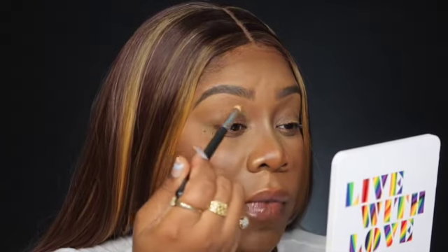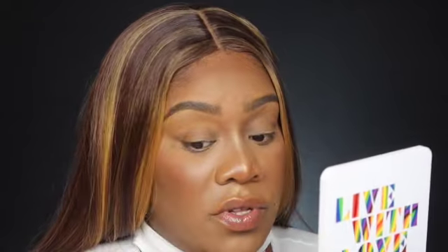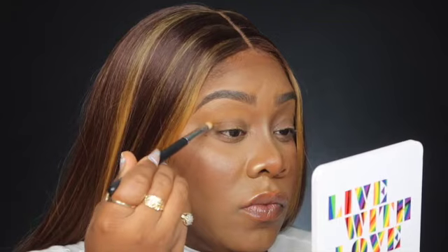Now we're zoomed in. I'm going to use my Morphe M567 brush — it's like a dome brush. I'm going to start with the shade 'Suntan,' which is close to my skin tone, and pack that all into my crease in a round shape. You can actually see that color come through, which is amazing.